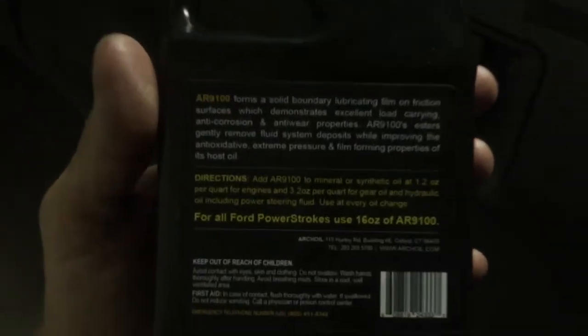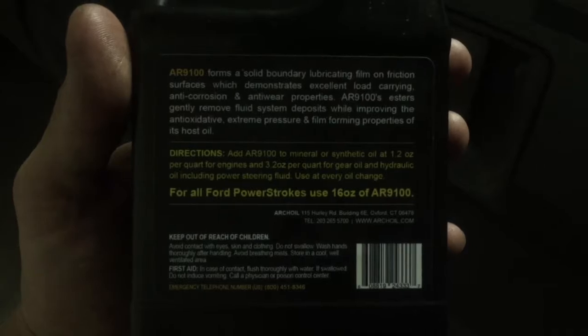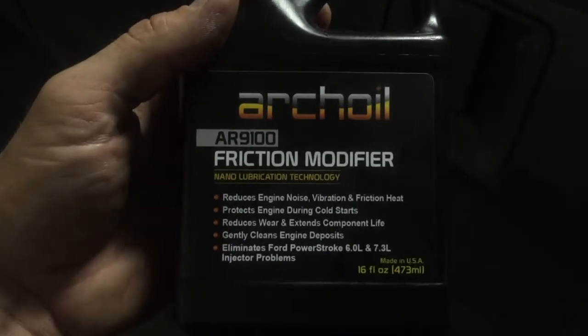I was experiencing some injector stiction. If you've experienced that yourself, it's basically the engine is very cold-blooded — it takes a while for it to warm up and for you to get your power back.